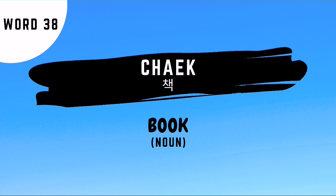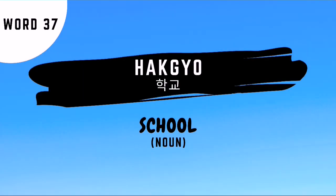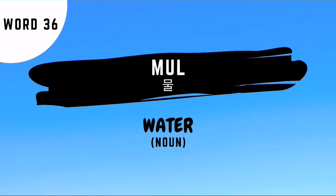Word number 38 is chaek — this is the Korean noun for book. Word number 37 is hakgyo — this is the Korean noun for school. Word number 36 is mul — this is the Korean noun for water.